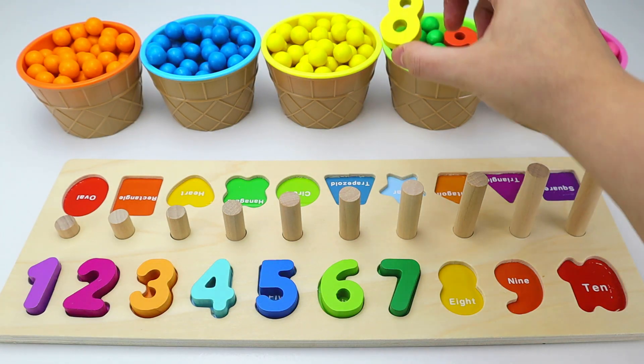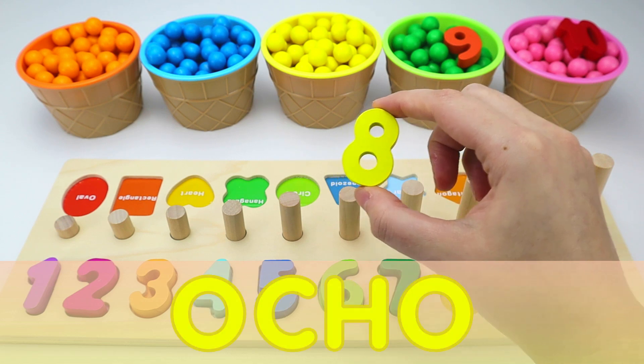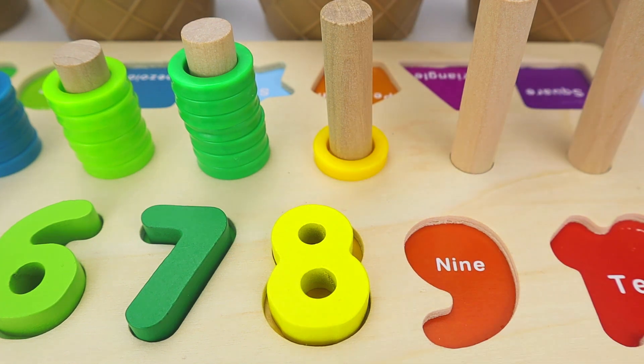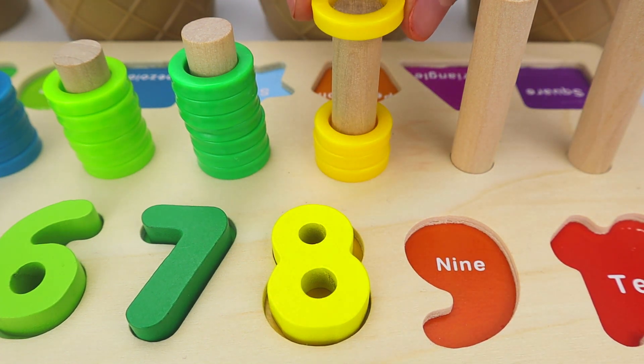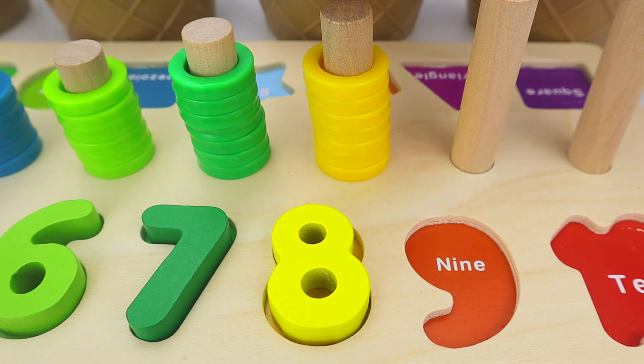Next is the number eight. And in Spanish, ocho. One. Two. Three. Four. Five. Six. Seven. Eight.